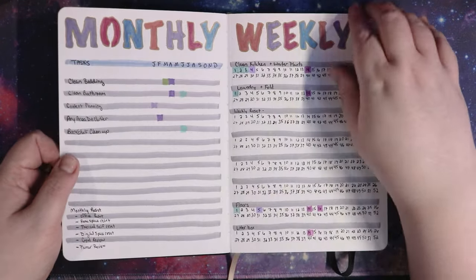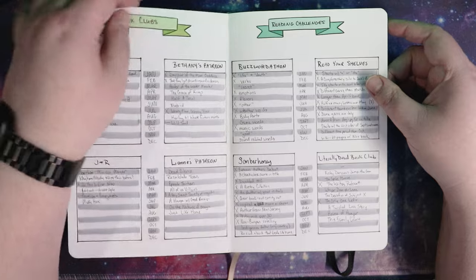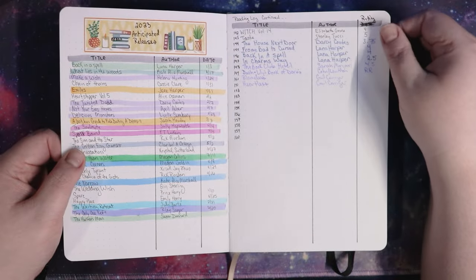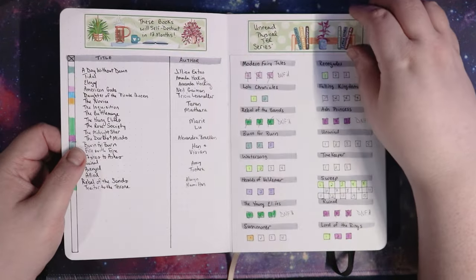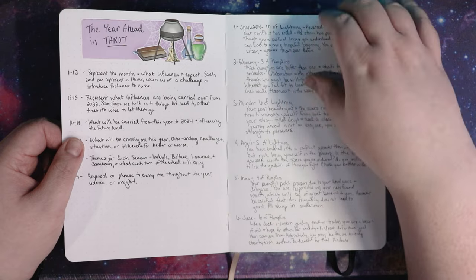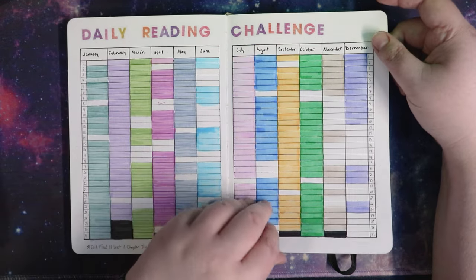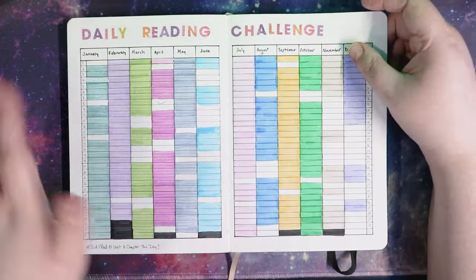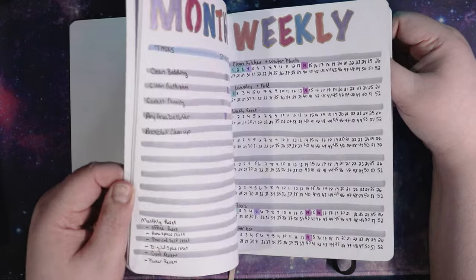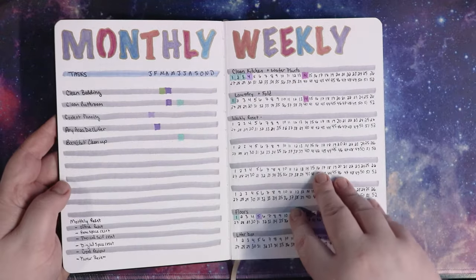What I mostly used in this planner were my reading style pages — pretty much everything from here onward is reading related, so this stuff definitely got used. My daily reading challenge and all of those things got used. But for the most part, the things at the front really didn't get used.